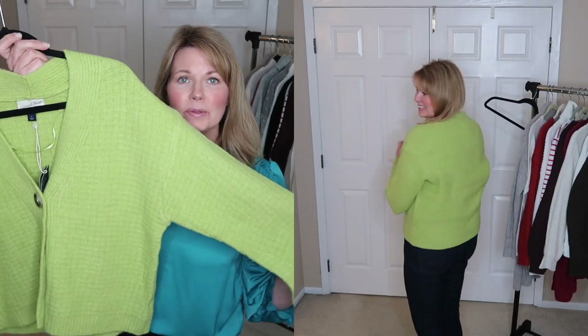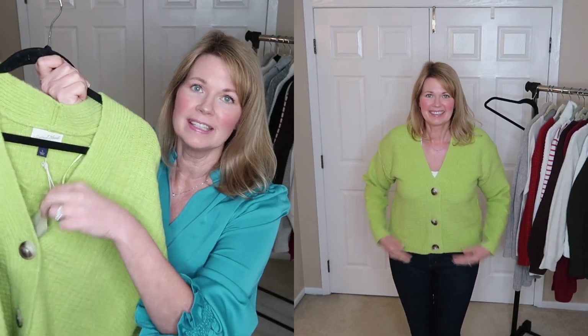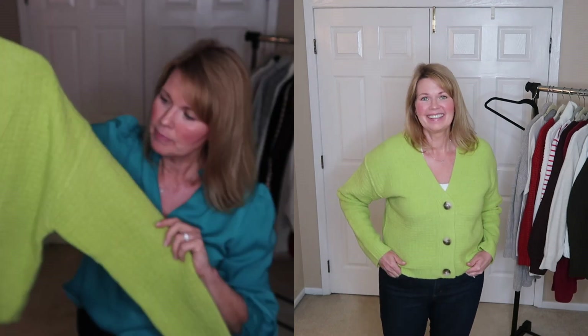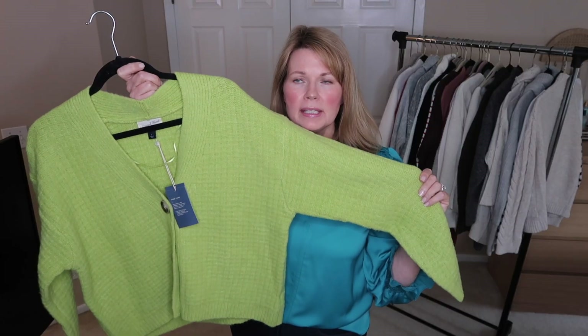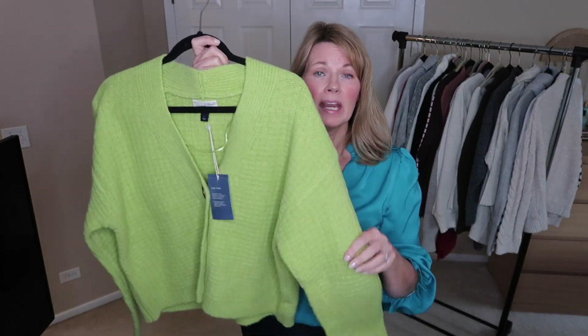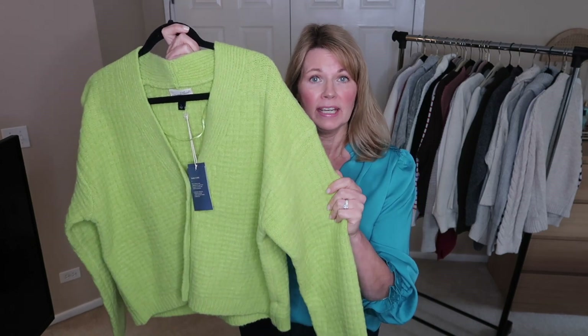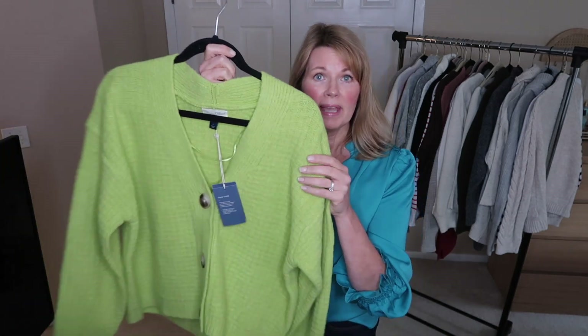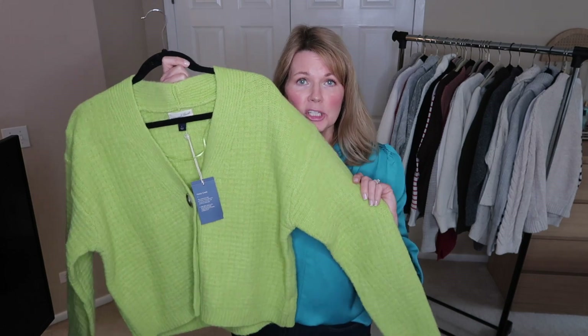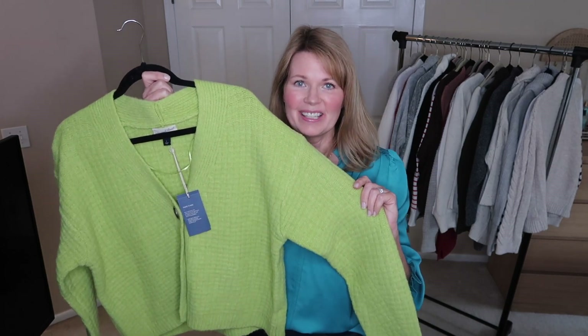This is a brand new sweater I recently picked up at Target — I still have the tags on it. I absolutely fell in love with this color; it's really like a lighter, celery green. It's got really nice texture, and the description was something like cashmere-like. It is very, very soft but has some thickness to it as well. I thought it was super cute, so I am definitely hanging on to this one.